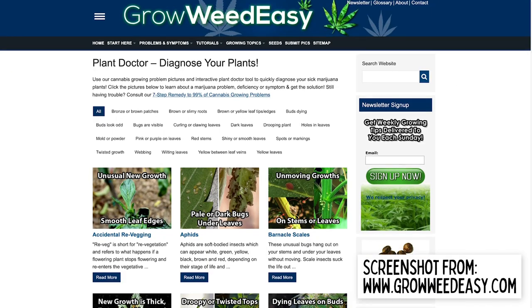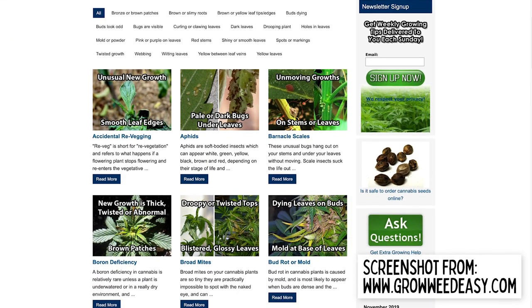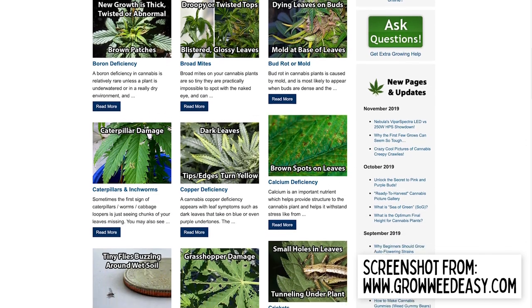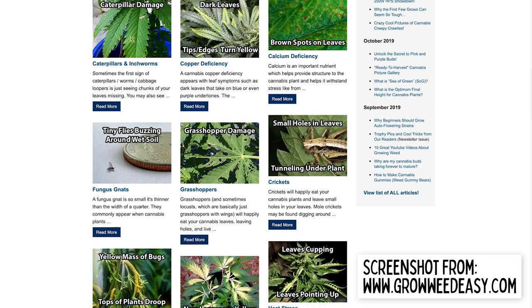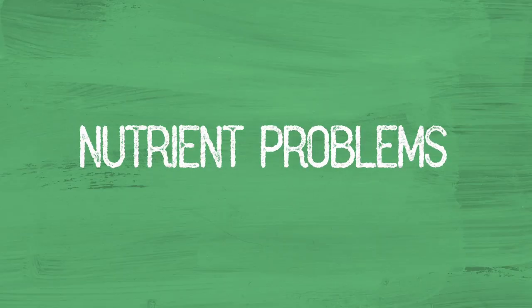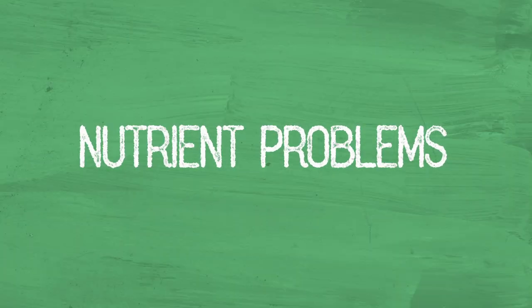If you recognize one of the symptoms we talk about in this video in your plants, just follow the Grow Weed Easy link in the description for their problem section — it has much more detail and would probably be about four hours long in video form. The first ailment we're going to talk about is nutrient problems, the most common of which is a nitrogen deficiency, which makes your plants exhibit yellowing in the leaves.